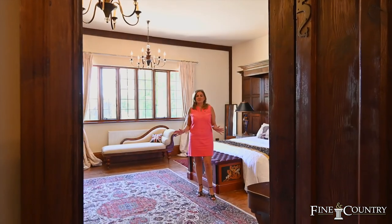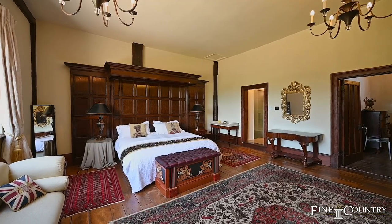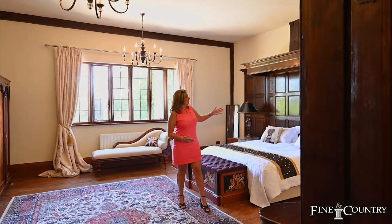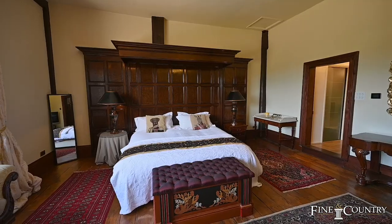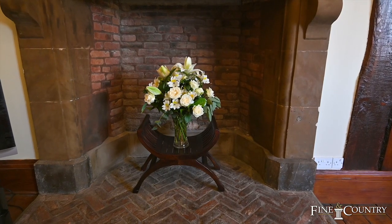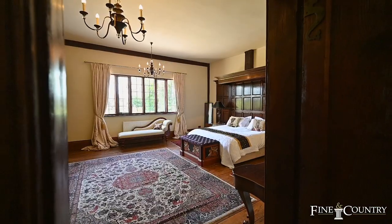Welcome to the main bedroom, which is magnificent. Just look at this beautiful panelling — there is a huge stone fireplace in here and just amazing views of the gardens. It's very regal.